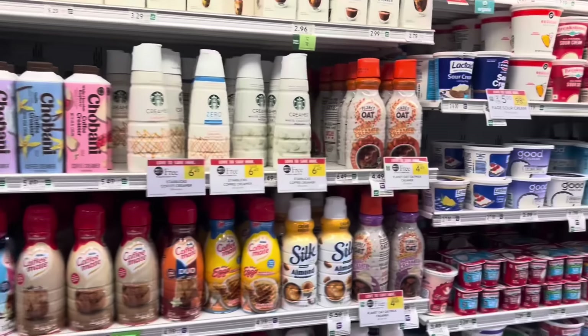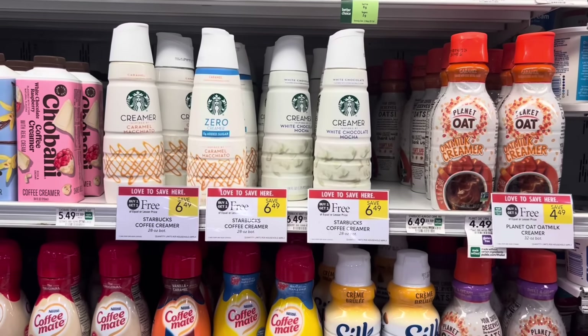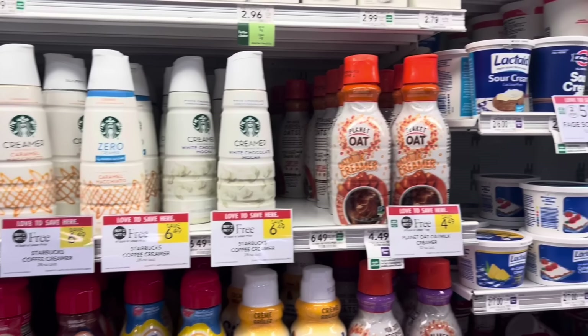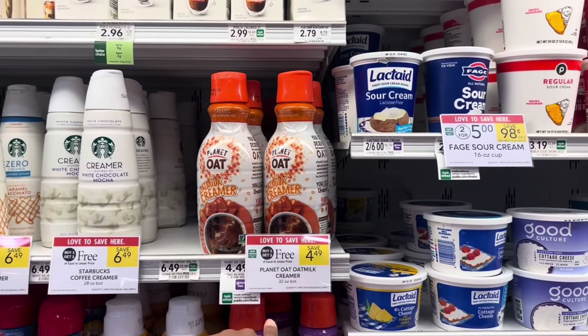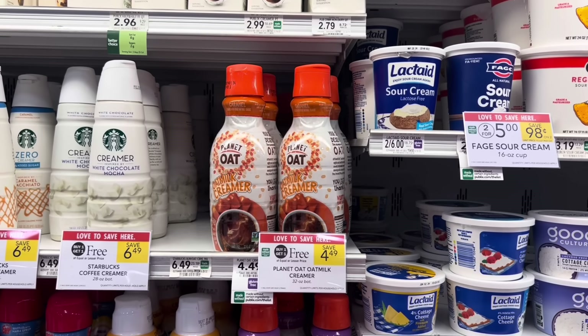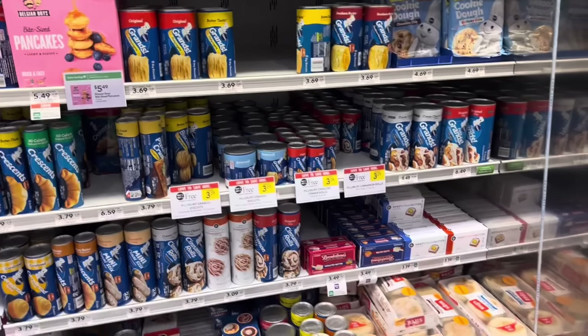Some of y'all told me you like the Starbucks creamer — if you do, you might want to get that this week because it is BOGO. They're normally $6.49, so one would be like $3.24. Or here's another option: the plant oat creamer, and we sometimes get digitals for those as well and cashback offers, so you can come out cheaper at like $2.24.